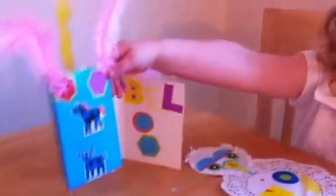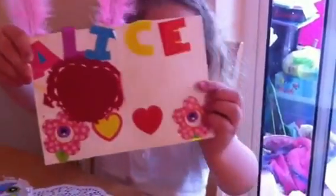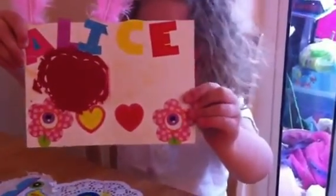And the other card, who's that one for? That's for Alice. It's got some rather special feathers on, hasn't it? Oh, and it says Alice. Oh, that's lovely, isn't it?